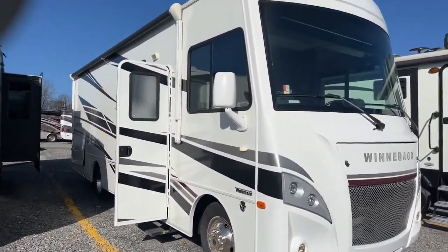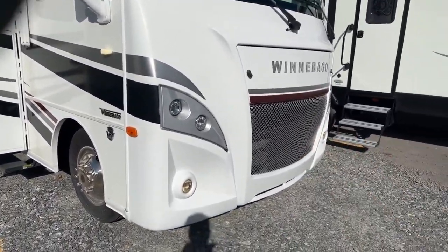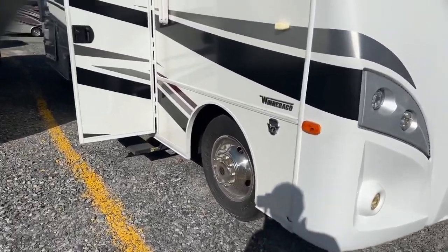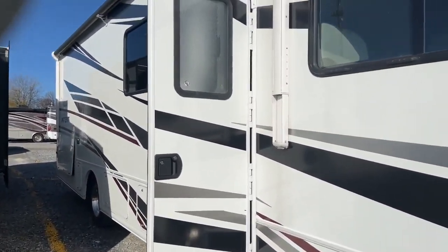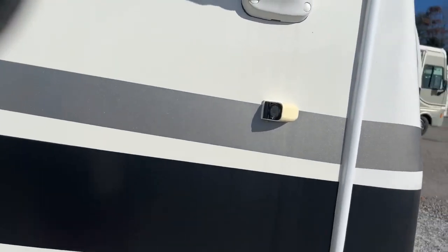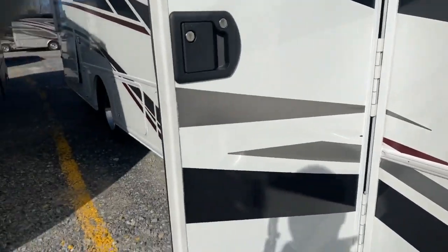Here it is — all under 30 feet. As you can see, it has a motor in the front, so this is a gasser on the V10. This is before they went to the big Godzilla motor. You do have cameras on each side, so when you put your left or right turn signal on, it offers the feature where you can see down the side of your coach.